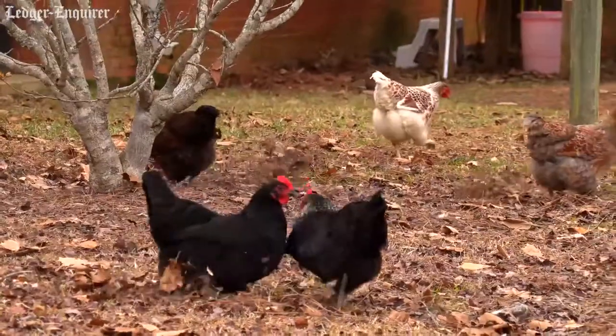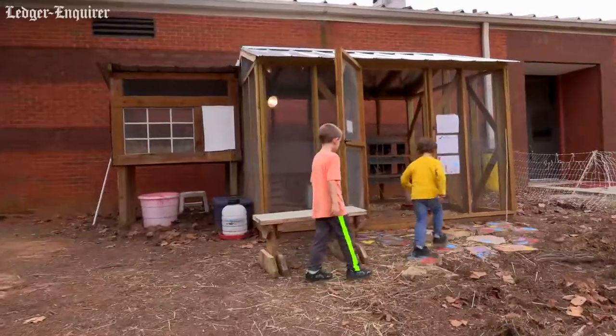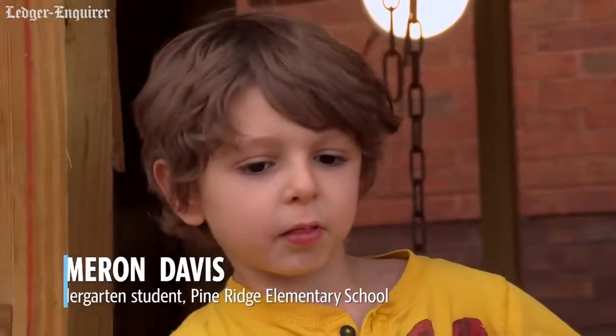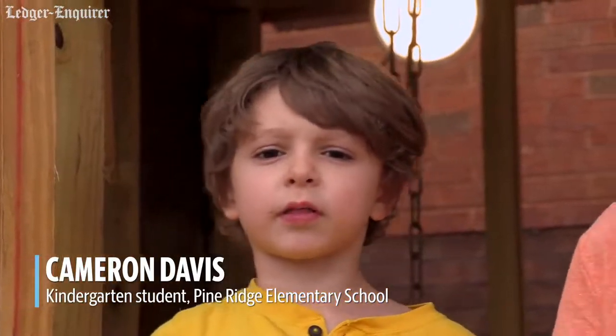Kindergarteners come out here and they take care of the chickens. So they feed them, they water them, and they check for their eggs. We also have a light in here for our investigative research. The kids are turning the light on and off to try to decide if the chickens are laying more eggs with the lights on or with the lights off. When the lights are on, we get more eggs; when the lights are off, we get less eggs.